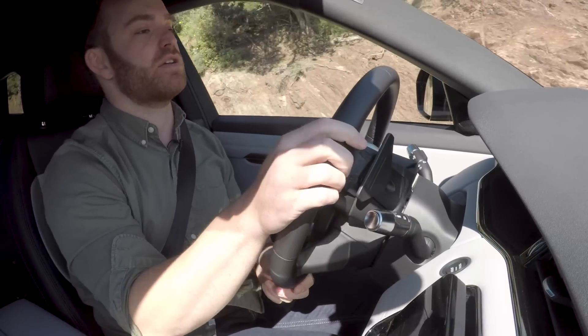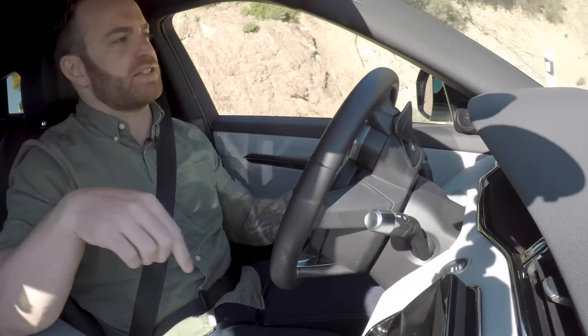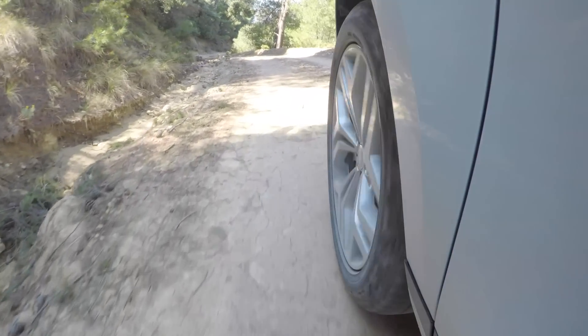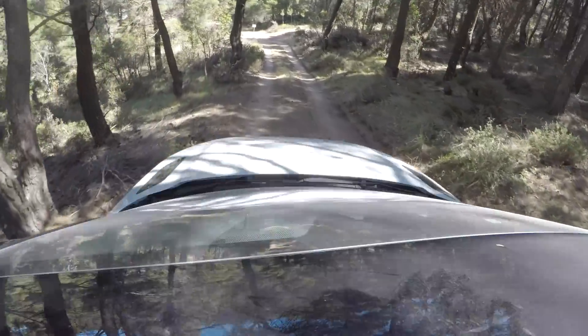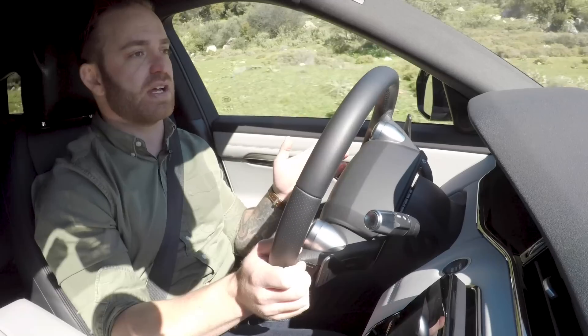Now we are hitting the dirt — this is where the Evoque shines. This is the typical kind of stuff you think of when off-roading a crossover: does it handle gravel roads well? Does it handle ruts and bumps well? Is it uncomfortable when you get off the beaten path and leave the asphalt? And no, it's not uncomfortable. Yes, it can handle this stuff. This is great terrain for this kind of vehicle, and it can do the more serious stuff.